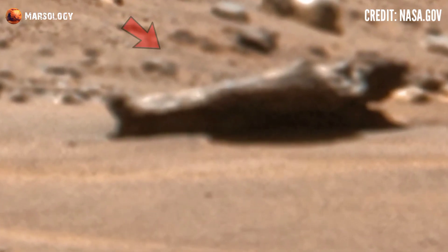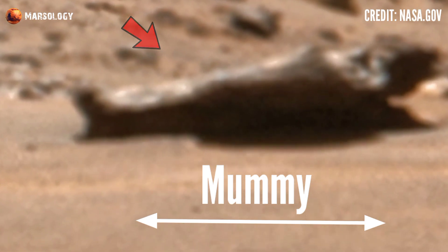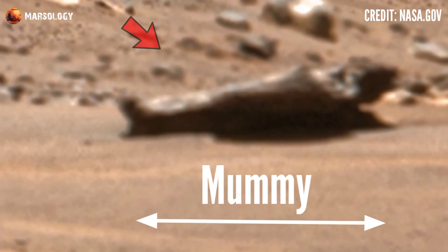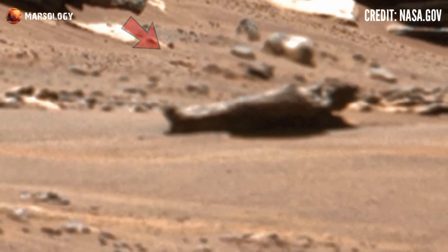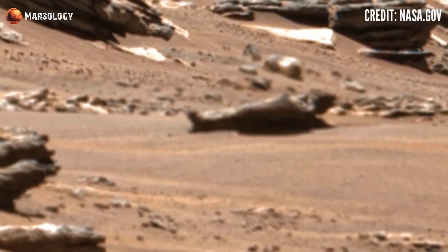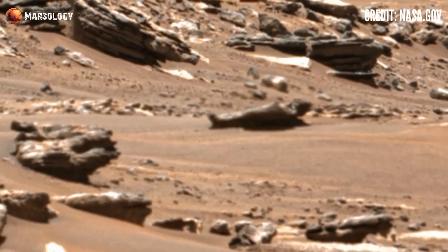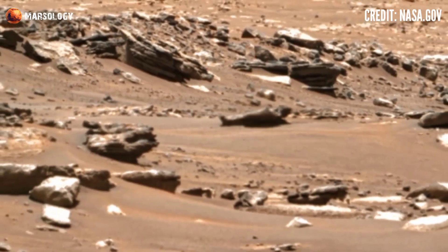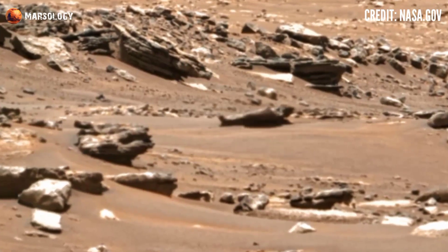Perseverance captured this latest raw image — look at it here. It clearly looks like a mummy on the Martian surface. Is it really an old mummy on the Martian surface? What is it? Let me know what you think about this in the comment box, and share this video with your best friends. Thanks for watching.